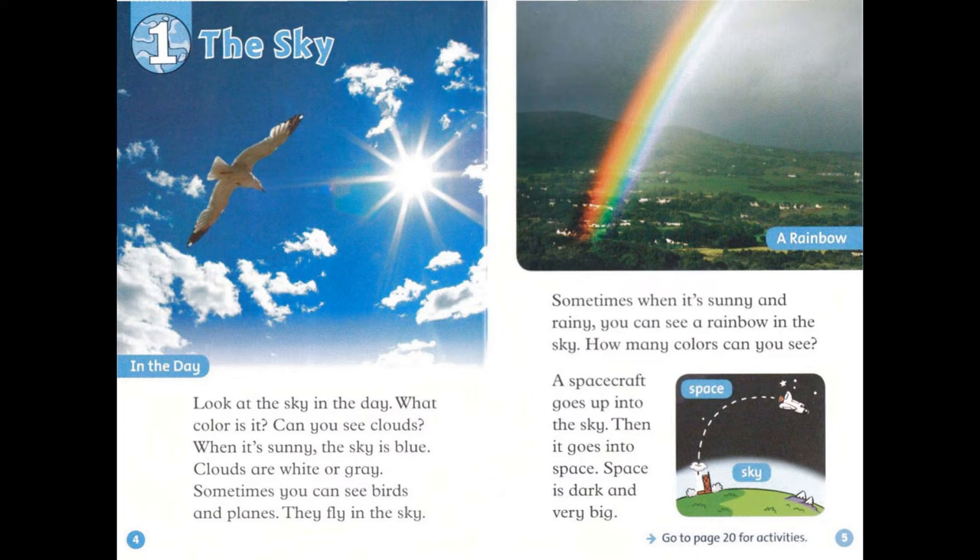Sometimes, when it's sunny and rainy, you can see a rainbow in the sky. How many colors can you see? A spacecraft goes up into the sky. Then, it goes into space. Space is dark and very big.